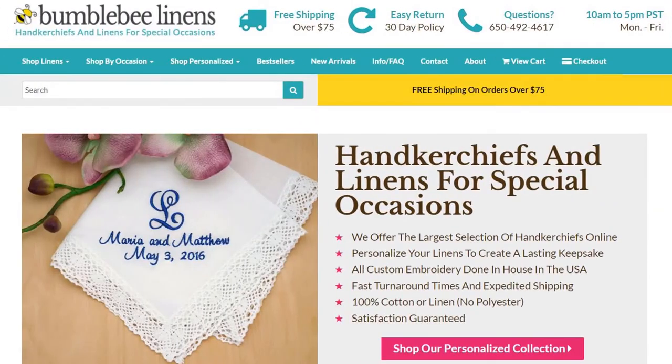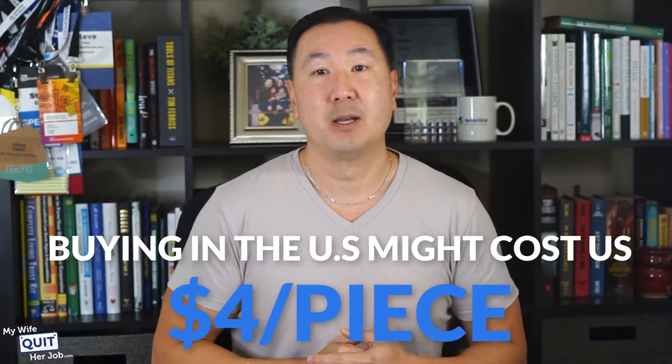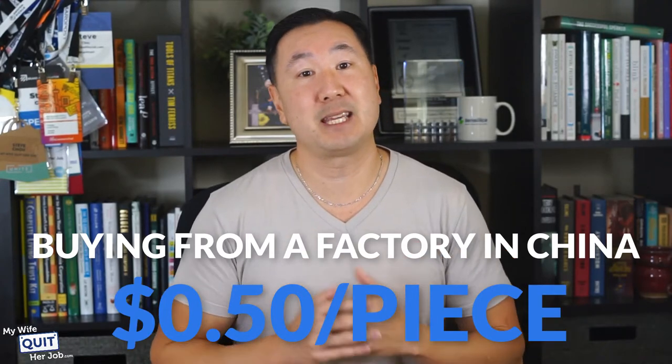Even though you'll be investing a lot more money upfront, buying direct from a factory will result in up to a 10x lower price than buying wholesale within your own country. For example, buying a handkerchief wholesale in the United States might cost us $4 per piece, but a factory in China will charge us $0.50 per piece in volume.